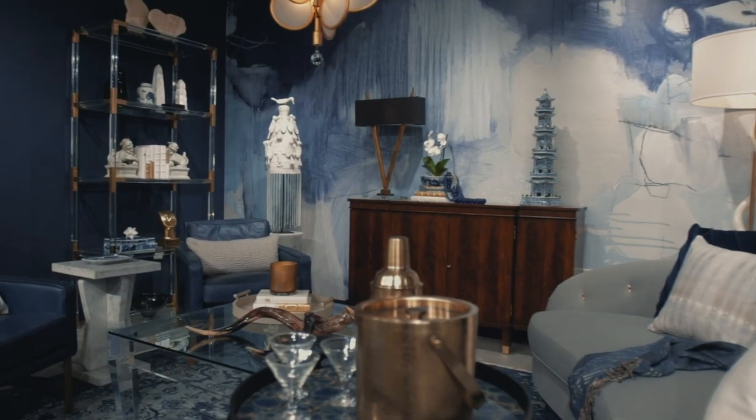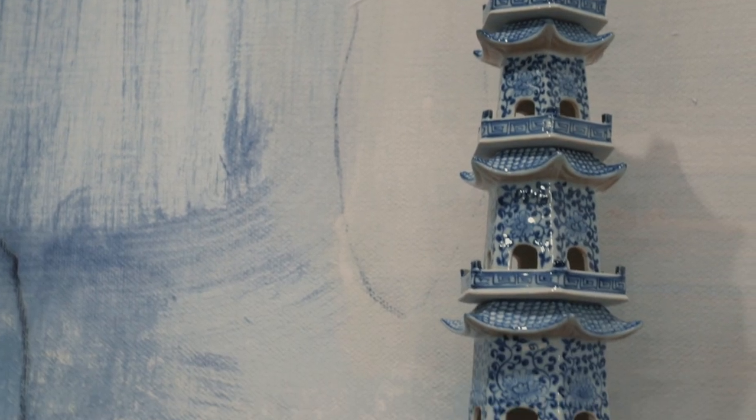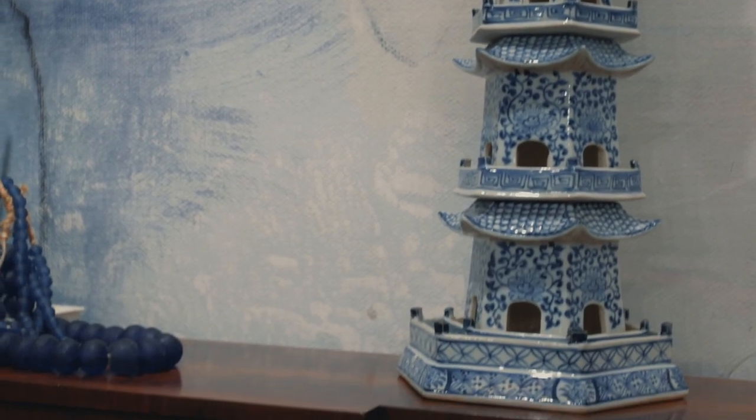I'm Steve McKenzie, a designer here in Atlanta, and I'm thrilled to be here at America's Mart today sitting in my vignette that I designed with vendors from both America's Mart and ADAC.